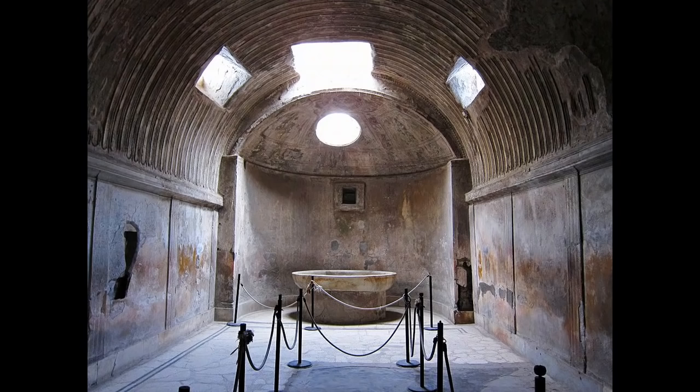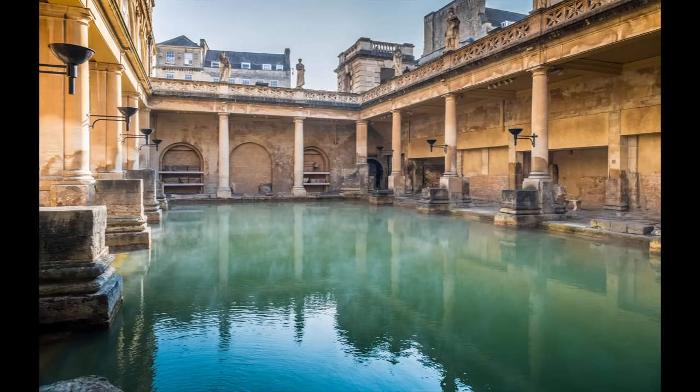There are a number of well-preserved baths scattered around the former empire, the most famous of which are the Forum and Stabian baths of Pompeii, pictured here. But only a bare handful of Roman bath complexes are still in any kind of use today. The most famous are in Bath, England. During the Roman era, Bath was Aquae Sulis, famous for its sacred hot springs.